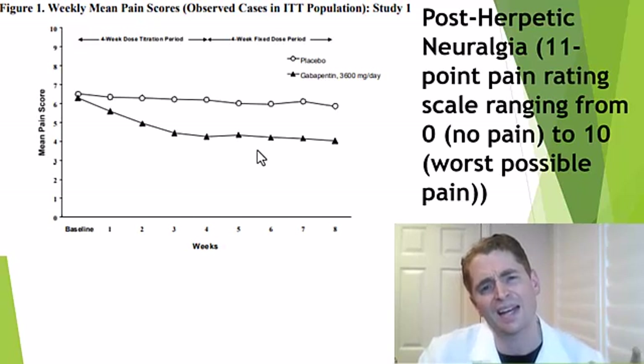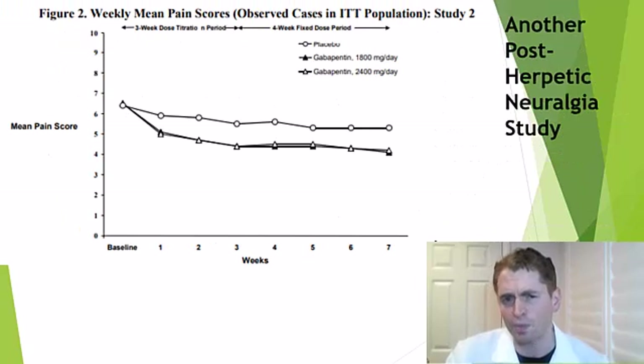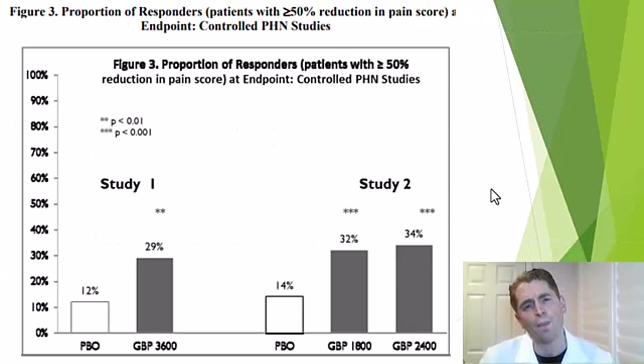Another post-herpetic neuralgia study used lower doses — gabapentin 1800 milligrams (600 milligrams three times daily) or 2400 milligrams per day versus placebo. Both doses did better than placebo, but the benefit was more modest — about 1 to 1.5 points on the pain scale.